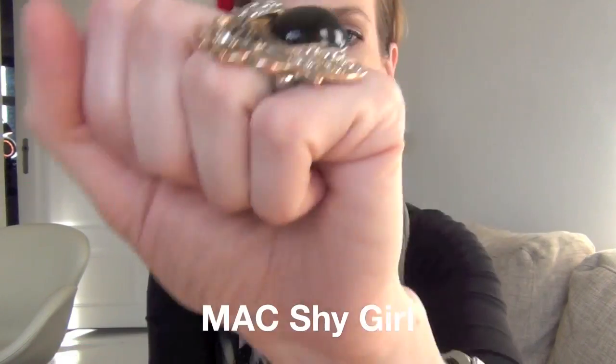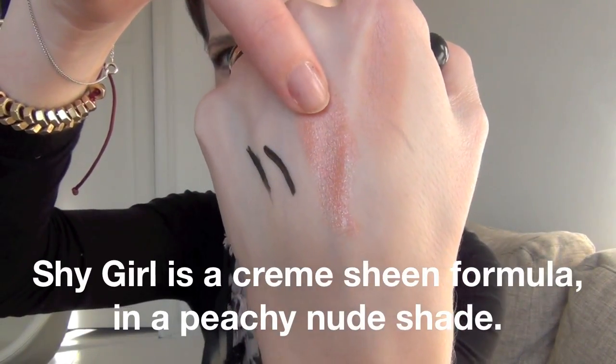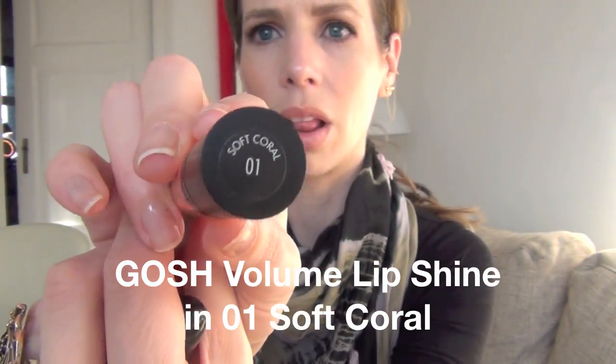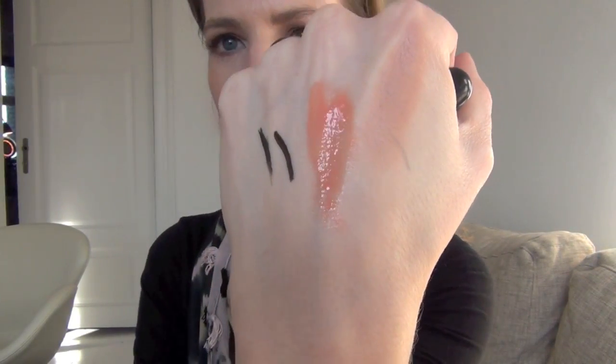I have MAC Shy Girl and I've been wearing this like crazy this March — it's a beautiful color, I have it on my lips right now. I put a gloss over it: it's by Gosh and it's the Volume Lip Shine in 01 Soft Coral. Layered over Shy Girl, it's just a beautiful peach with a tiny bit of pink in it. I like this lip gloss formula. I only bought it recently but I think it's a color I'll probably be using a lot during spring and summer.